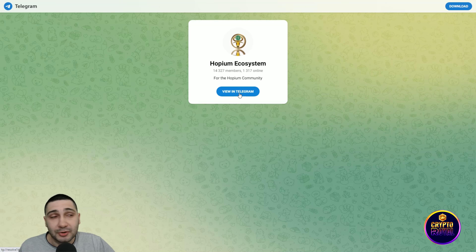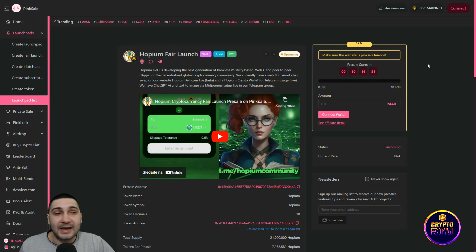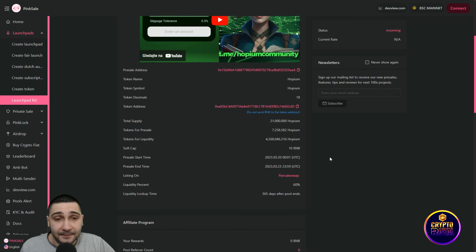On their Twitter page, you can see the Hopium Cryptocurrency Ecosystem welcoming users to the community. All important updates are tweeted there, so if you want to stay updated on this project you should definitely follow them on Twitter.